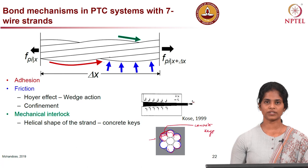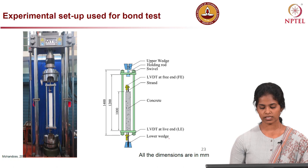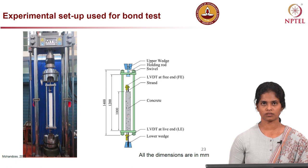It is important to know the bond strength between strand and concrete while evaluating the capacity of the member. Here is the experimental setup developed at IIT Madras to determine the bond strength specifically for pre-tension concrete systems. We have long members of about 1 metre, accounting for the transmission length from both ends. A simple pull-out test is done to measure the bond stress–slip behaviour and obtain the bond strength.